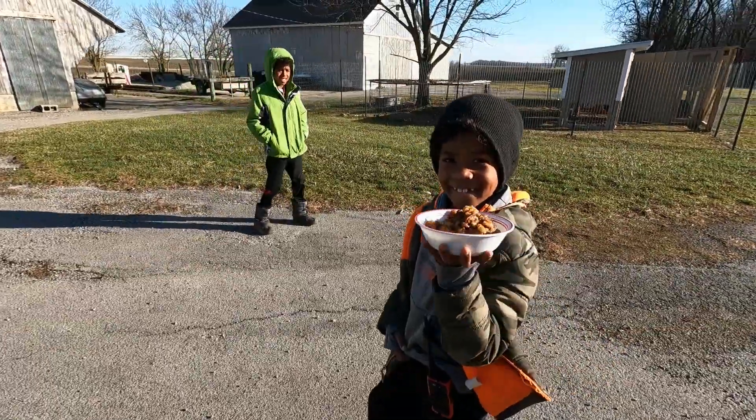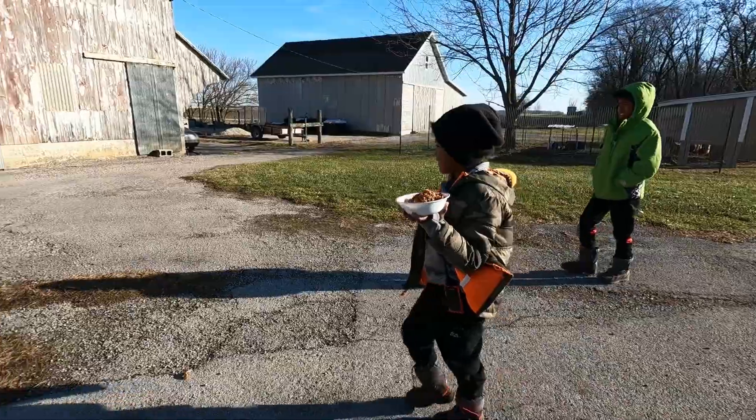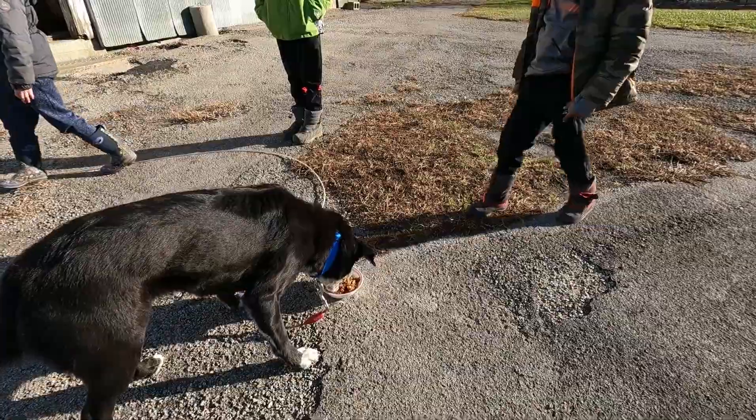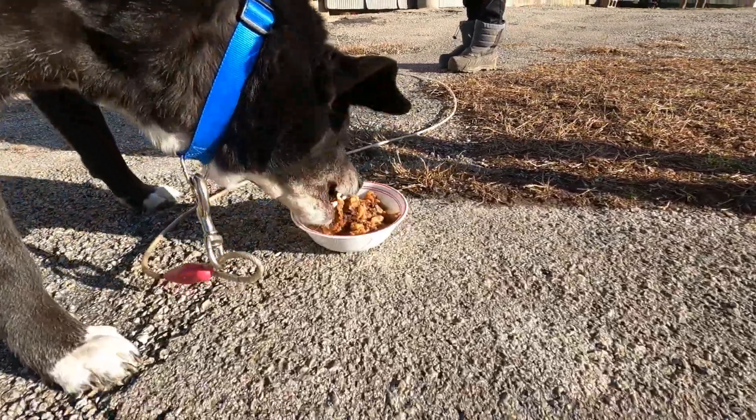Hello everyone, today I'm just going to show you a few of the chores that we've got going on around the house. First on the agenda is to feed Sammy some scraps. What do you think, Sammy? I think she likes it.